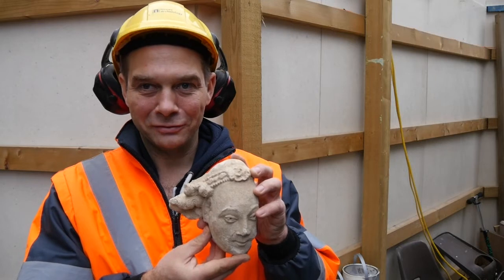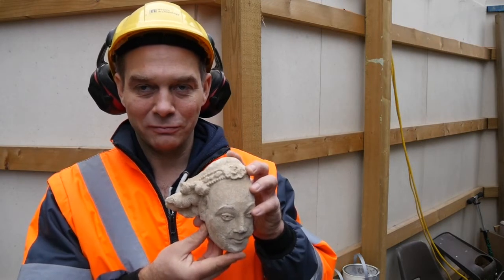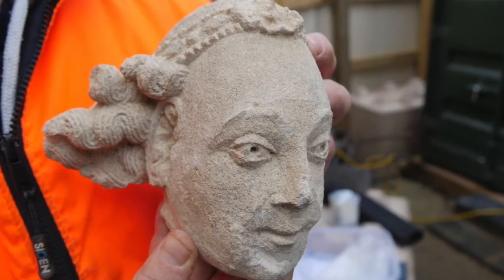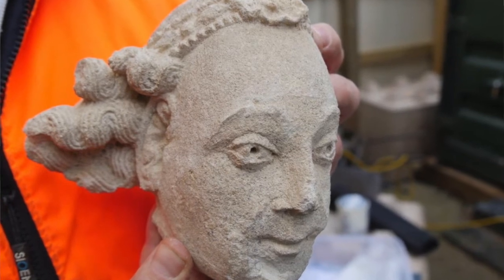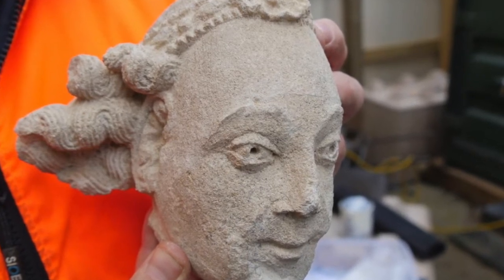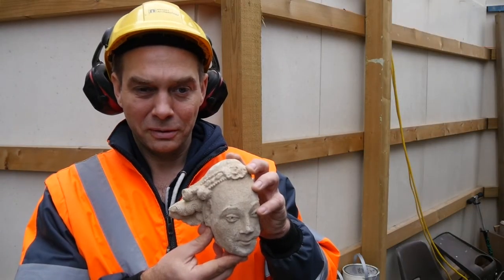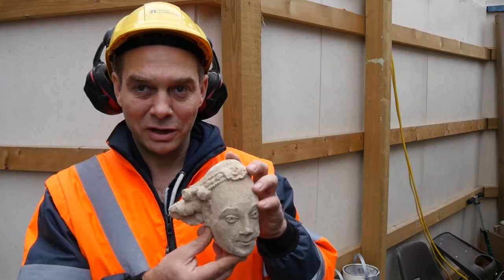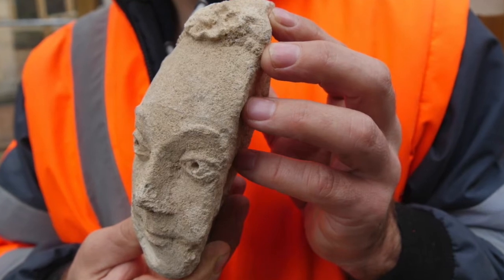This rather delightful bit of sculpture was found in some 18th century rubble underneath abbey chambers. We've had it dated to probably the late 15th or very early 16th century, and it's a very, very fine piece of work. Given where it was found, we think this might have been decorating somewhere within the cloistral ranges, and it's probably part of a late medieval refurbishment.